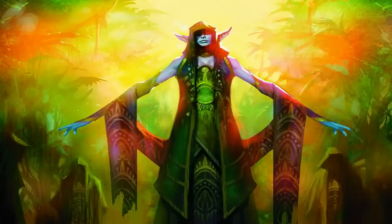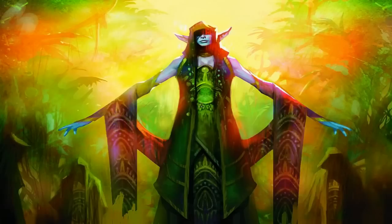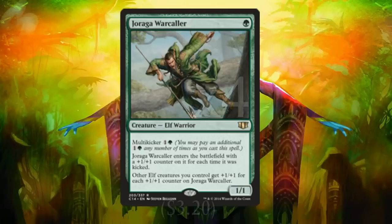We play a bunch of one-drop elves that generate mana: four copies of Llanowar Elves, four copies of Elvish Mystic, and four copies of Arbor Elf. All three can lead to us having three mana on board by turn two so we can cast a lord, since most of our lords cost three mana. We actually have 16 one-drops in total — the other four are all Yeva's Forcemage, which you usually don't play on turn one. You want to kick it for at least one, which can be done as early as turn two.